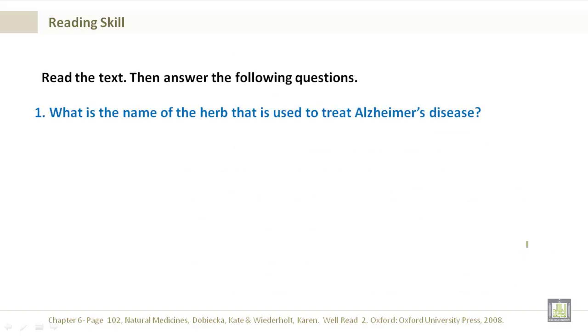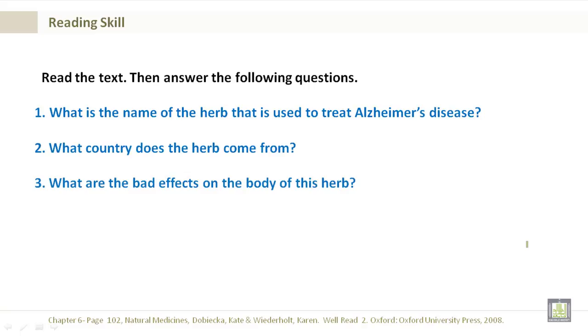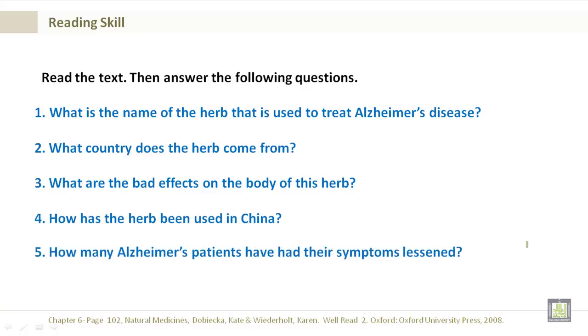Read the text and answer the following questions. What is the name of the herb that is used to treat Alzheimer's disease? What country does the herb come from? What are the bad effects on the body of this herb? How has this herb been used in China? How many Alzheimer's patients have had their symptoms lessened?